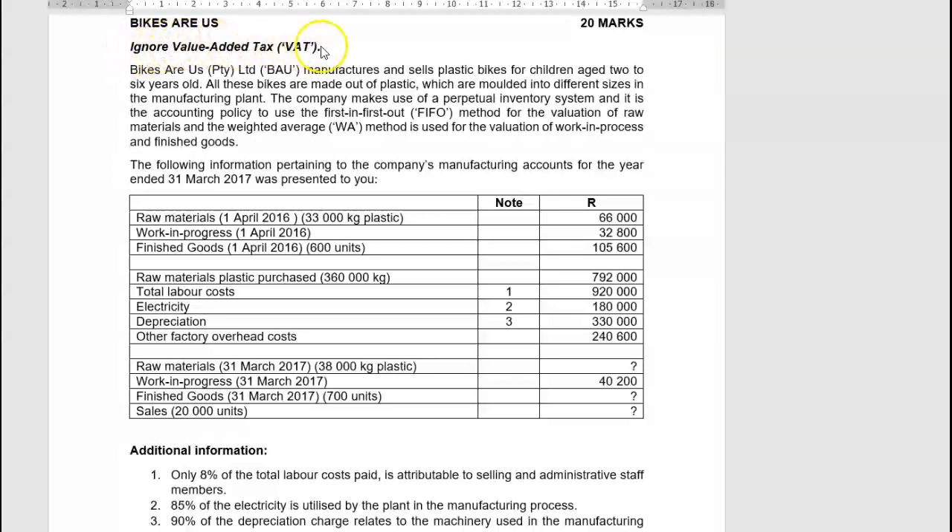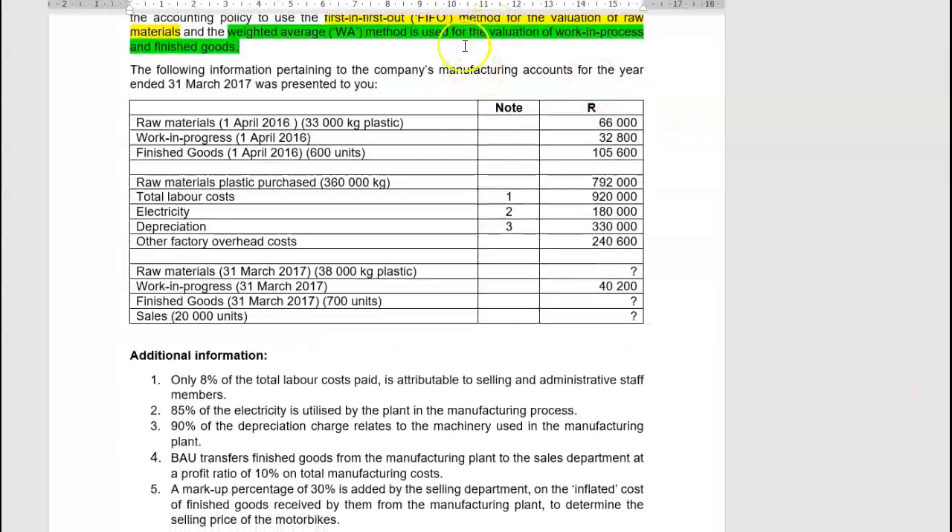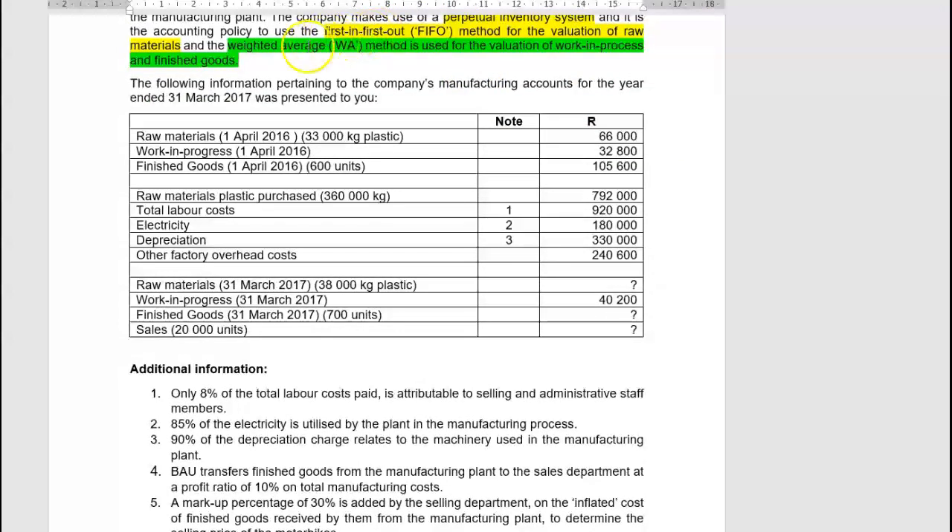Now Bikes R Us — they tell us to ignore that. Bikes R Us manufactures and sells plastic bikes for children aged two to six years old. All these bikes are made out of plastic which are moulded into different sizes in the manufacturing plant. The company makes use of a perpetual inventory system, and the accounting policy is to use the first-in first-out method for the valuation of direct materials, and the weighted average method for the valuation of work in progress and finished goods.